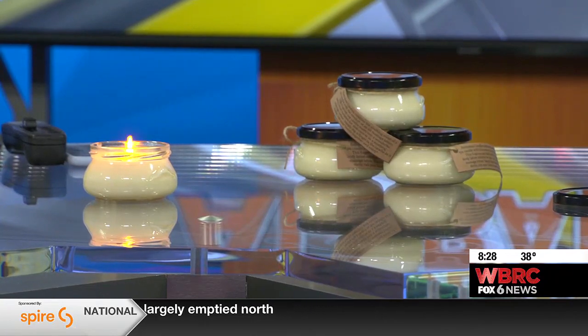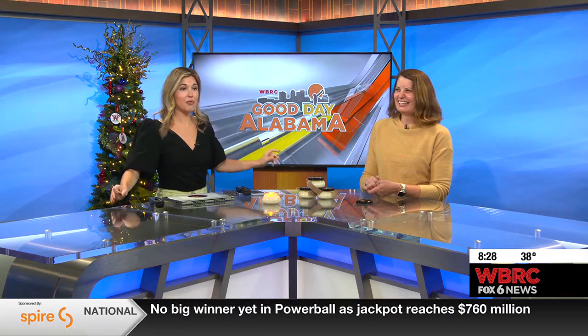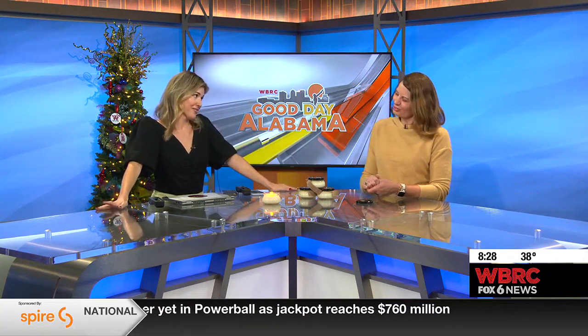Well, thank you so much. The studio smells amazing. I know Mike and Mickey needed some help in that department. Thank you again for coming.